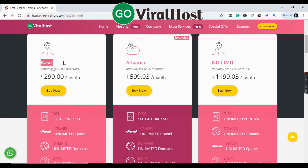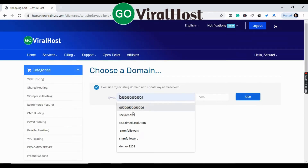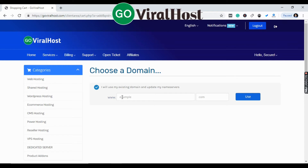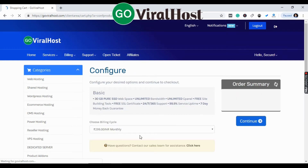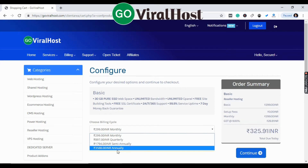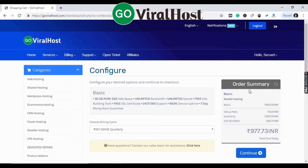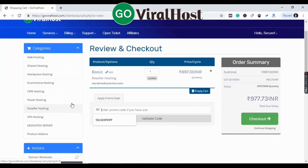Now we need to buy the Basic plan since we are just starting. Click Buy Now. In the client area, you need to add your domain. Our domain is SocialMediaSolution.com. We will use it and verify that this domain is available. If you have a promo code, you can add it here, otherwise leave it and click to see your final price.